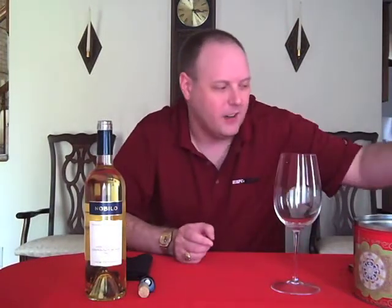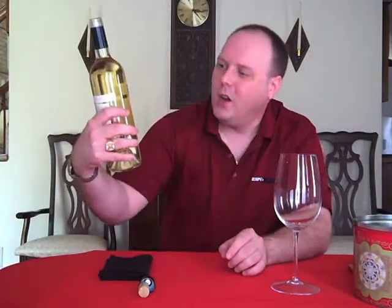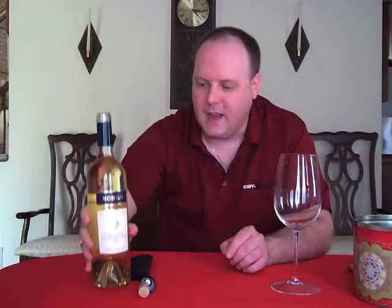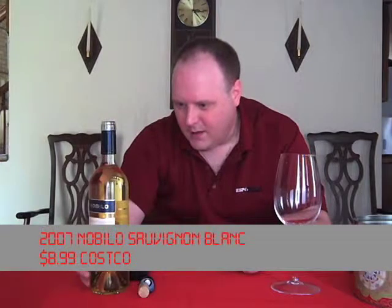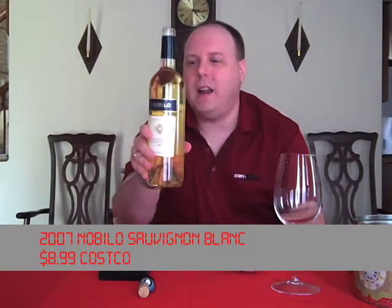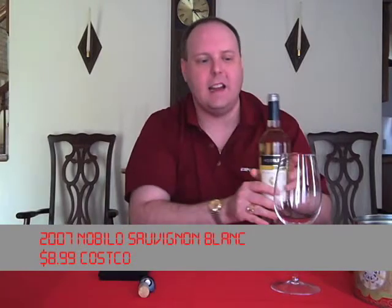So we're going to do another Sauvignon Blanc. I did one yesterday — by the magic of video, the Castellero, if you remember that. Today we've got the Nobilo Sauvignon Blanc 2007 from New Zealand, the Marlboro region. You can pretty much find this everywhere. I got it at Costco for $8.99.